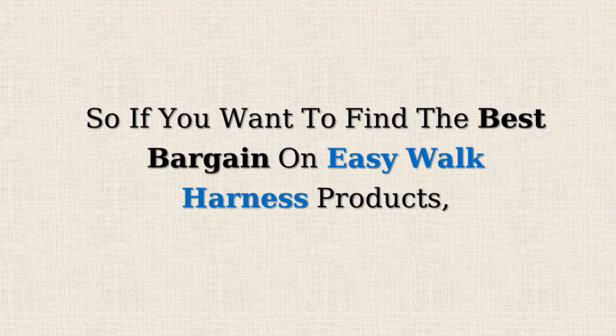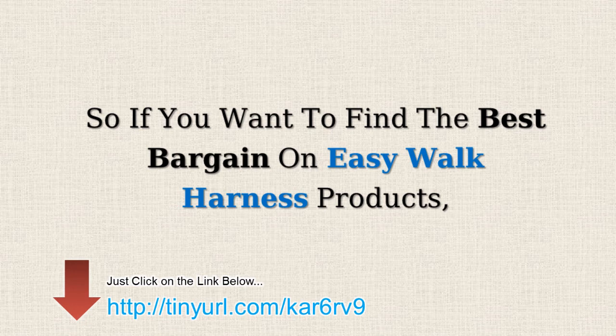So, if you want to find the best bargains on EasyWalk Harness products, just click on the link below.